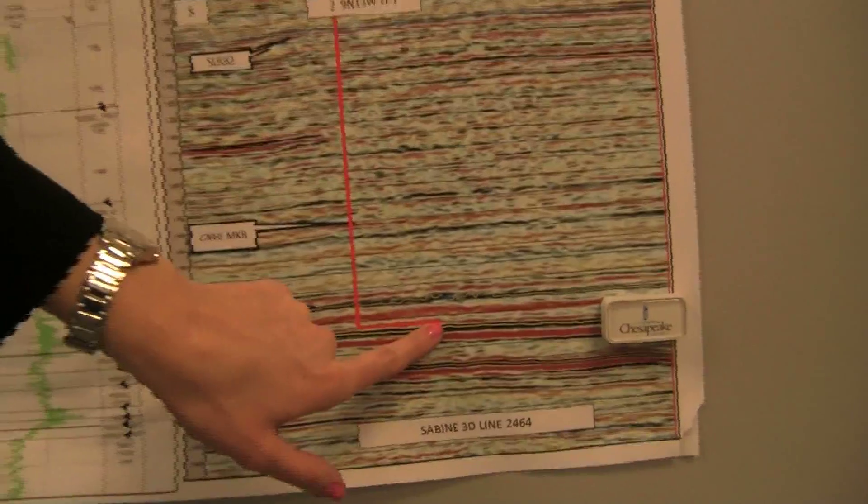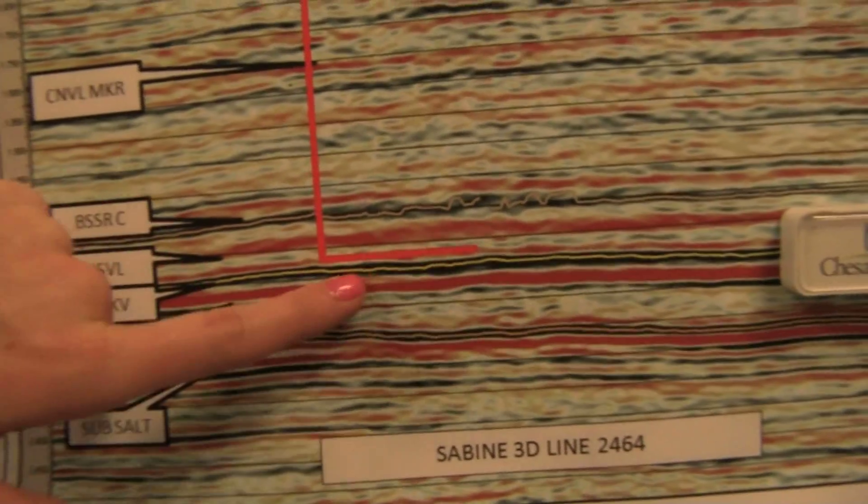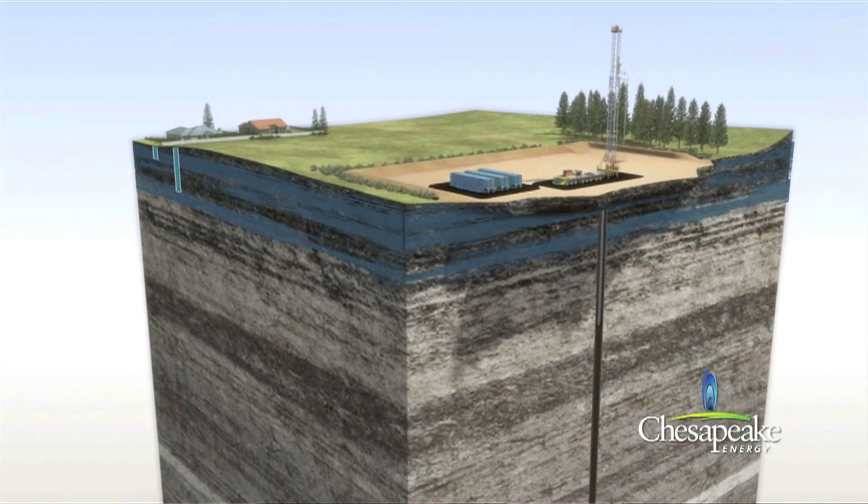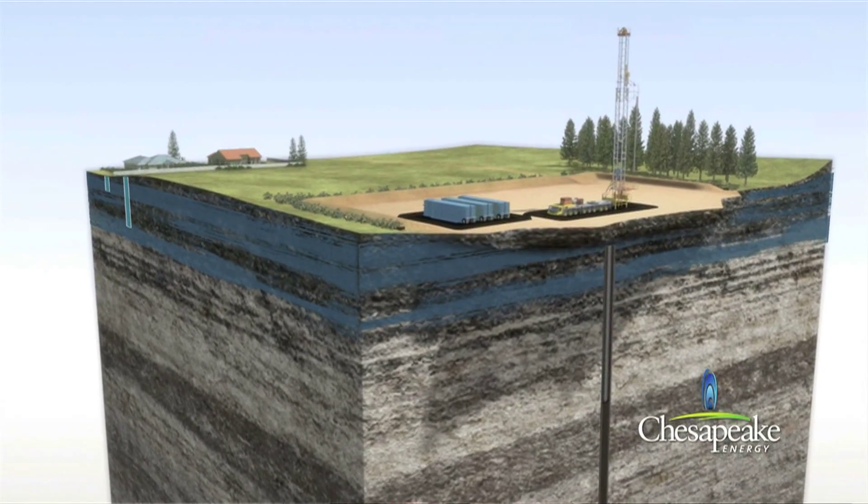They've drawn a line on here and showed exactly where that wellbore is going to be. I have a lot of different responsibilities, but the main thing always going on in the background is that I'm responsible for four different rigs spread out over the Haynesville Shale. They're all drilling wells and they're in different life cycles of that well, so I'm not necessarily always doing this part. It takes a couple of days to drill down and then a certain amount of time to drill out.